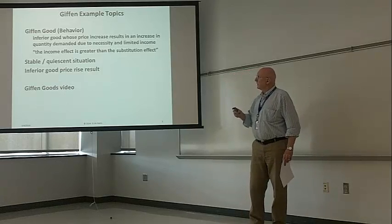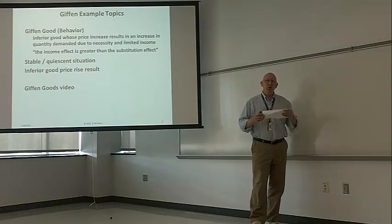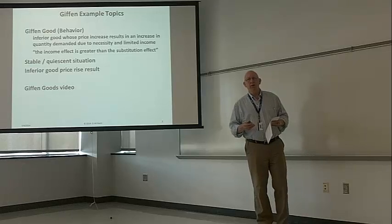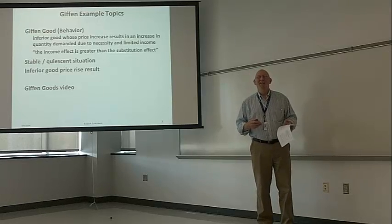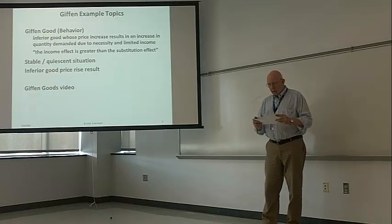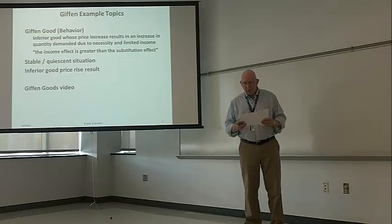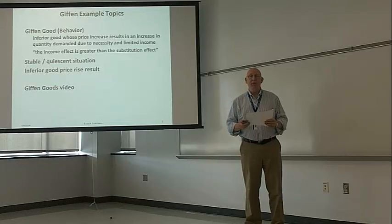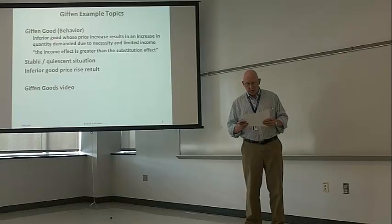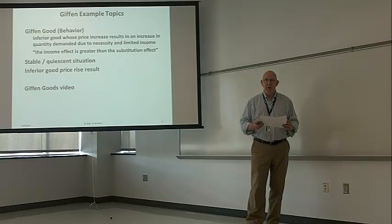A Giffen Good — and some economists would say it's not so much the good itself as the situation that a person who's consuming a Giffen Good finds themselves in. So by definition, a Giffen Good is an inferior good whose price increase results in an increase in the quantity demanded, due to necessity and limited income. In economists' speak, the income effect is greater than the substitution effect.